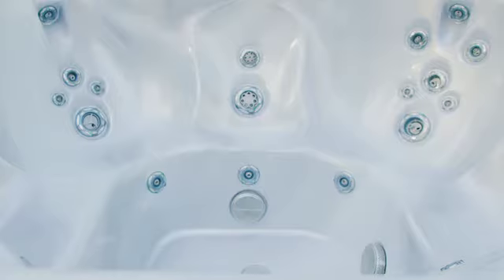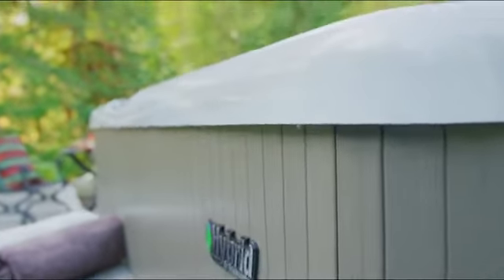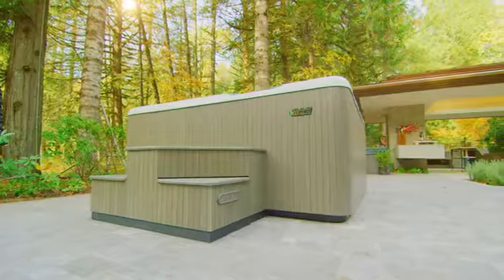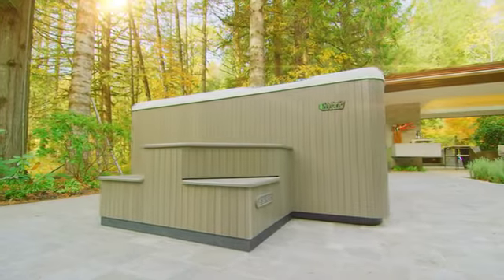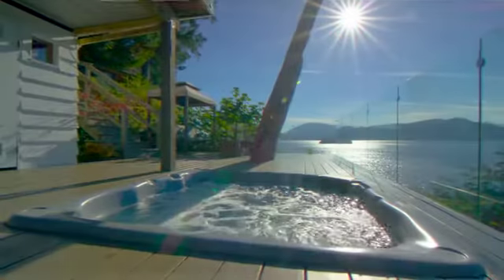Choose between our industry-leading LEAP with three walls of insulation and best-in-class construction, or upgrade to the most energy-efficient hot tub imaginable: our patented, world-famous Hybrid 4, which moves the mechanics outside the shell for four-wall, 100% cavity-filled insulation — easily delivered and installed wherever you choose.